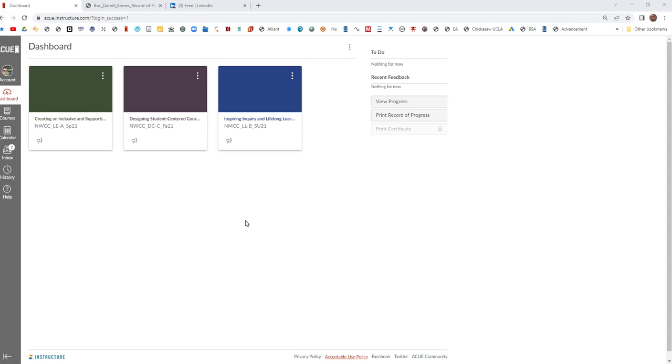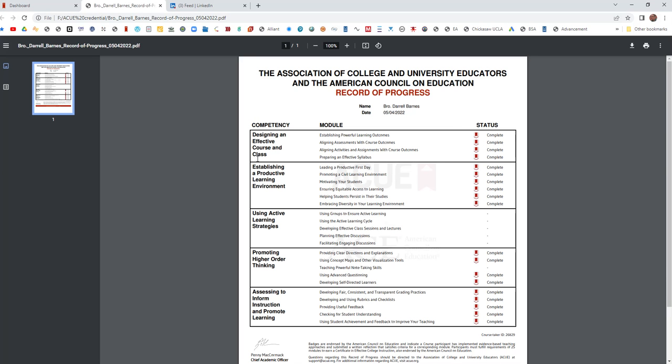Hi, this is Brother Barnes. As I was trying to learn how to collect my ACCU certifications and post them to LinkedIn, I realized that there is a 'print record of progress' button on the dashboard once you log into the ACCU site. When I clicked on it, it gave me my overall progress and my record of progress in ACCU.